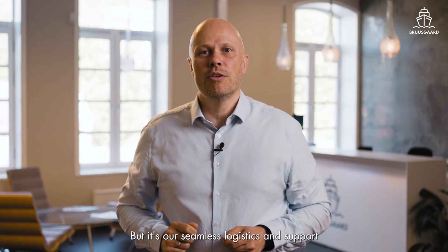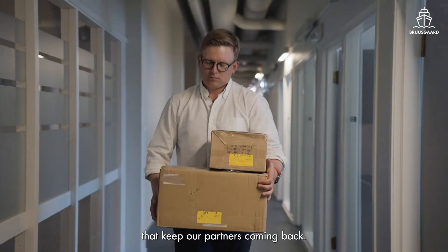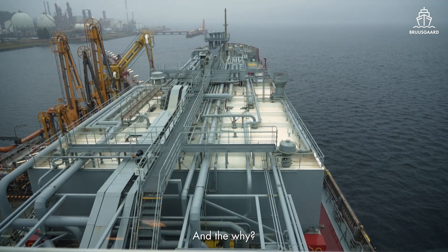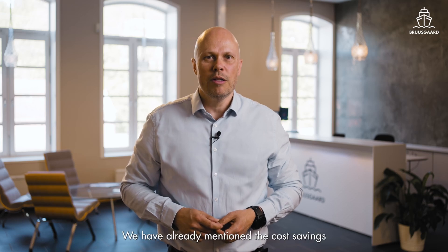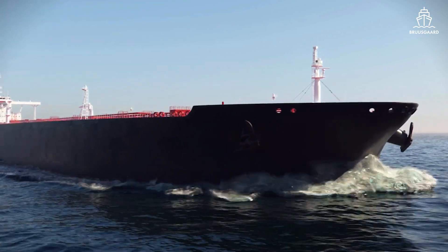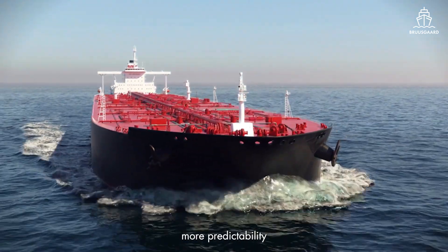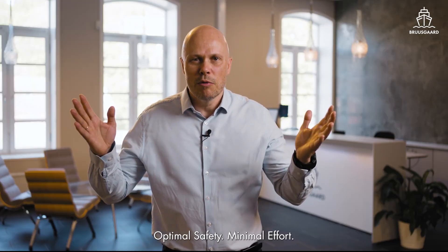Stellar equipment? Check. But it's our seamless logistics and support that keeps our partners coming back. That's the how. And the why? We have already mentioned the cost savings and the lighter administration burden. You also achieve a lower carbon footprint, more predictability, and easier vetting. We call it optimal safety, minimal effort.